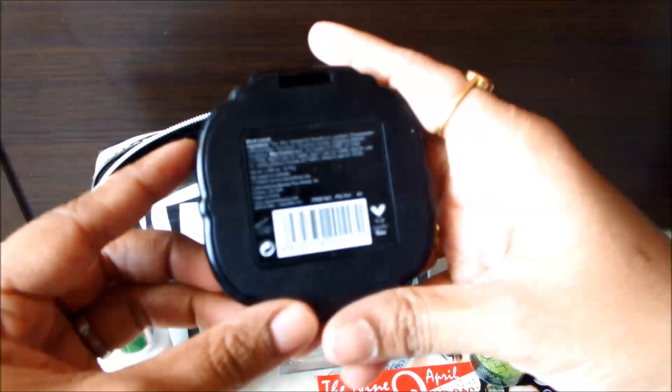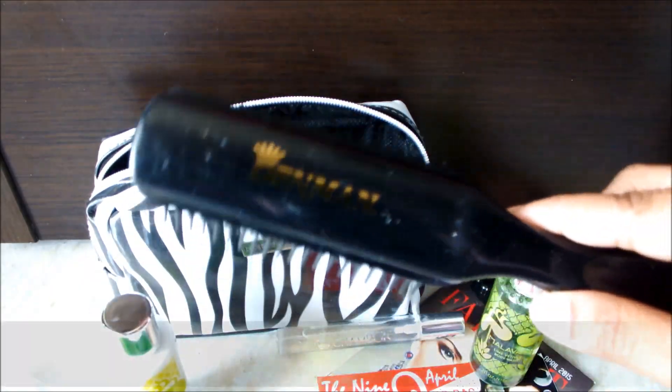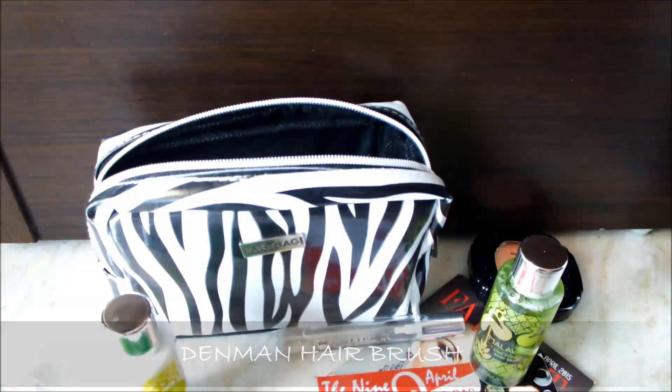Next and last is the Thin Man volumizing hair brush. It really volumizes my hair — I'm really impressed with it.